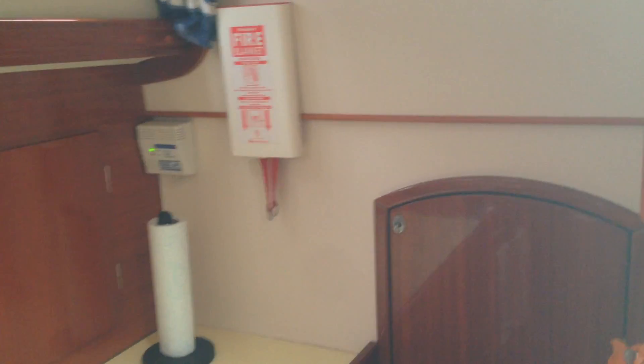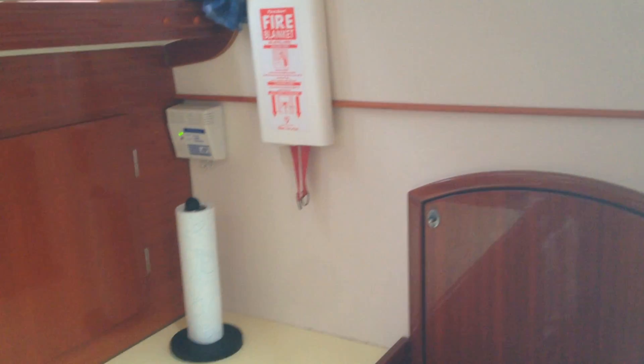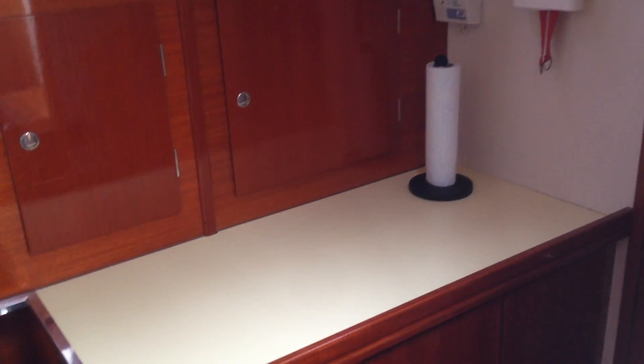Hi, this is Tim Kingston of Boatshed Brighton, taking a quick look around the interior of this very nice looking Hansa 371 to see if she might suit your needs.